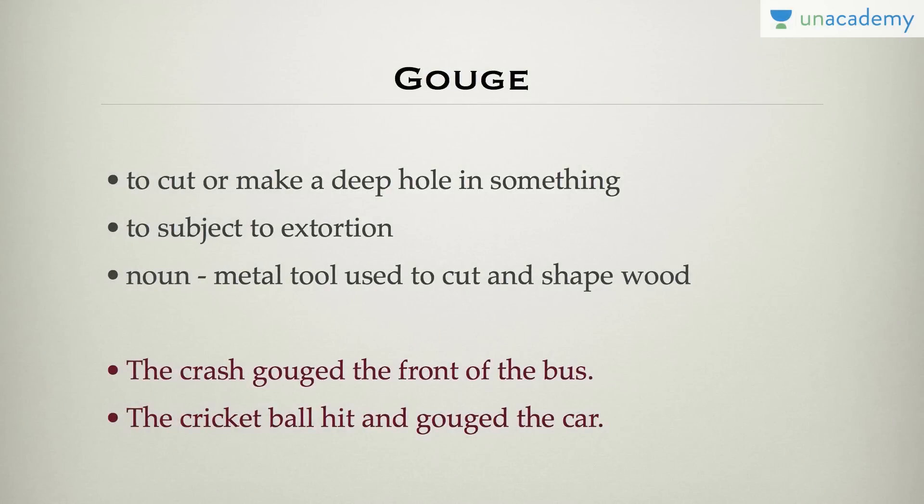The next word is gouge — to cut or make a deep hole in something, or to subject someone to extortion. For example, the crash gouged the front of the bus, or the cricket ball hit and gouged the car.